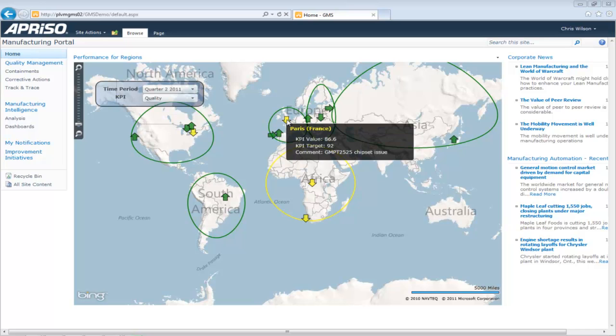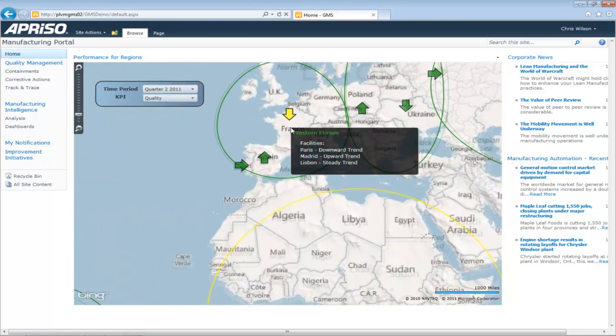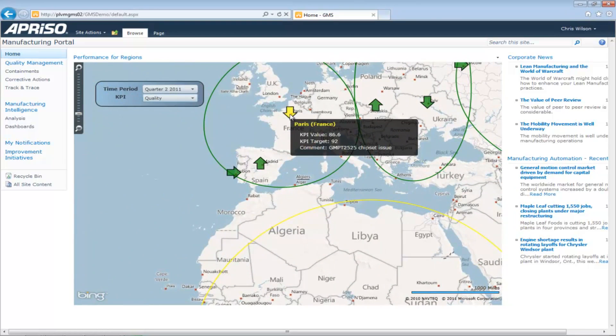Chris quickly realizes that the Paris facility is yellow and trending down. He zooms in on the Western European region and hovers over the Paris plant to view current performance against target. He remembers from his last staff meeting that a GPS chipset issue was discovered after ramp up of a new line of mini PCs. Chris wants to ensure that a bigger quality problem is not looming elsewhere.